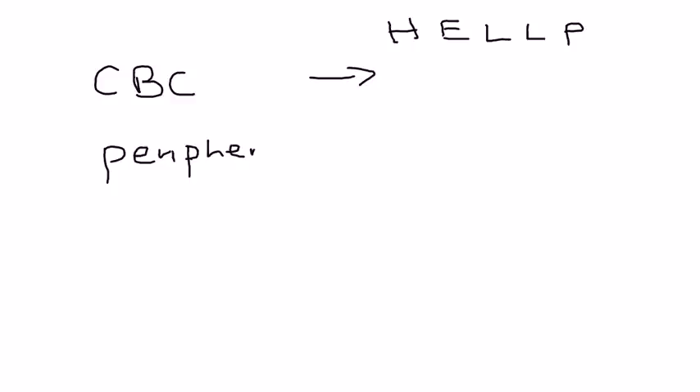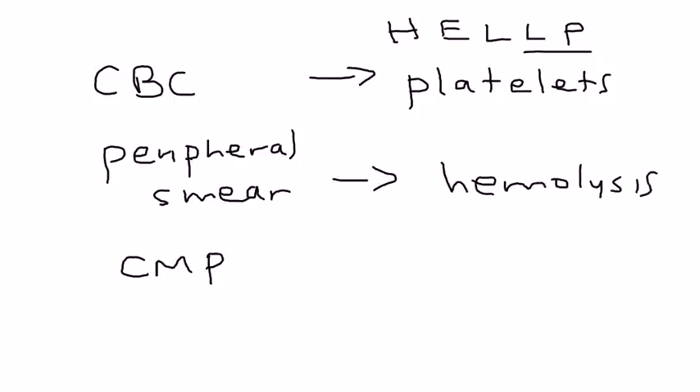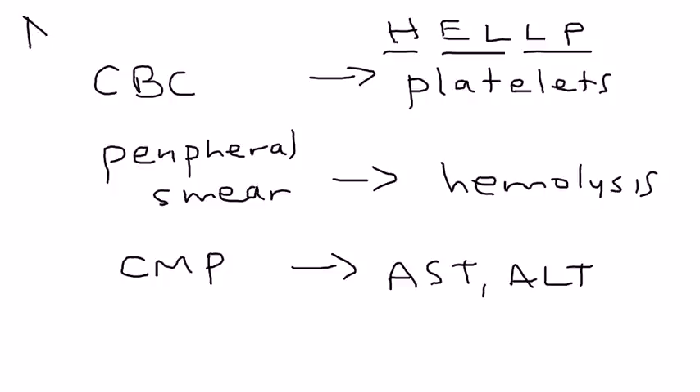Other diagnostic tests include a CBC, peripheral smear, and comprehensive metabolic panel (CMP). The CBC will show the platelet count — if low, that is part of HELLP syndrome. The peripheral smear will reveal any hemolysis (the H in HELLP). The CMP will show AST and ALT; if elevated, that is also part of HELLP syndrome.